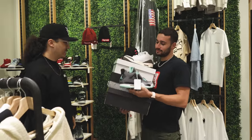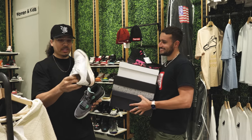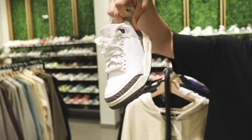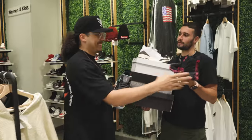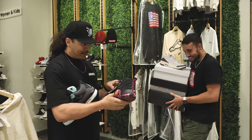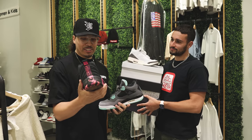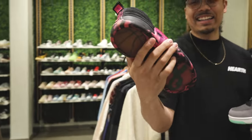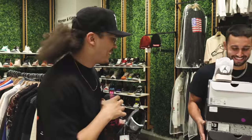All right, we got a few beaters here. We got the Teals, the Green Glows, and the Neapolitans. Look at all that dirt on the bottom and the back, it's creased up a little bit, but the upper is in really good condition. Then we got the Doernbecker 12s — 180 bucks. Can you do better on that? We're going to do some negotiating.